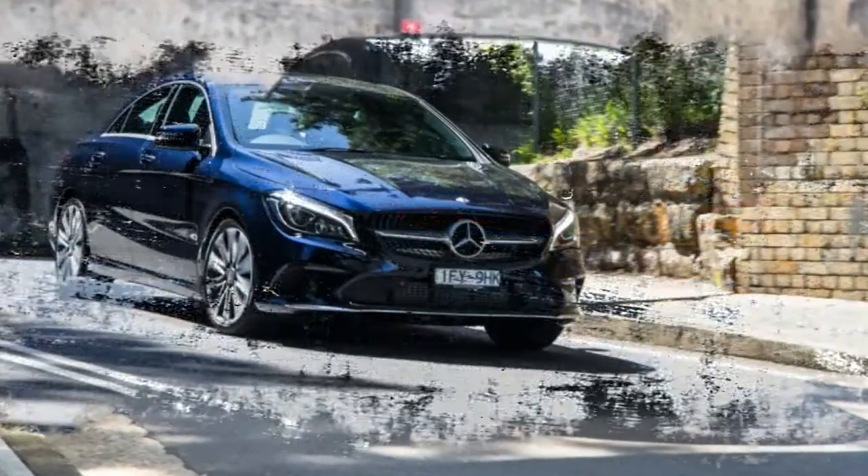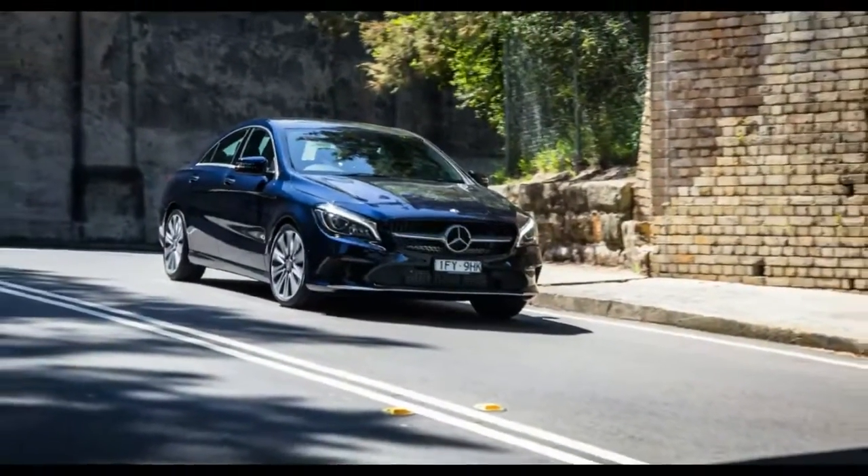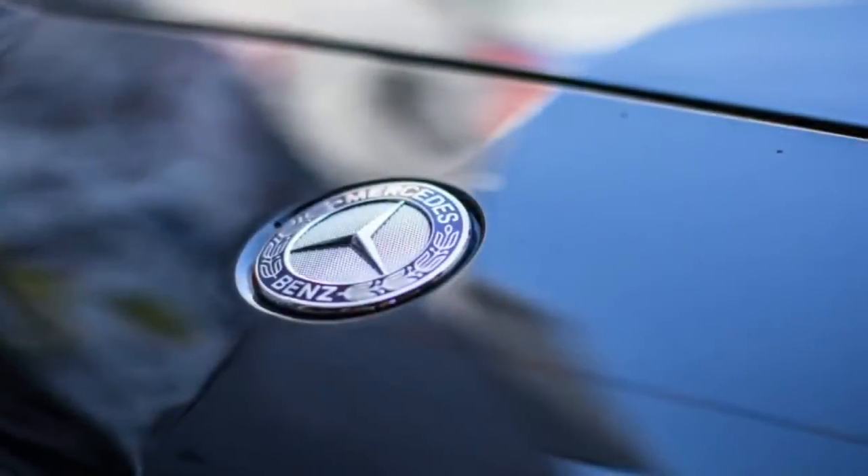That's about 40,000 reasons to go for this one over the AMG — it costs $92,215 plus on-roads.